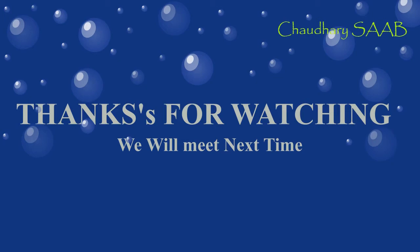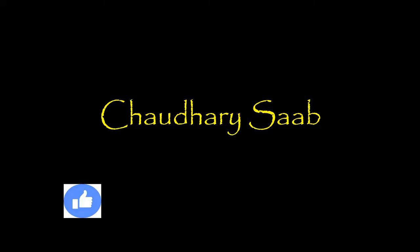So thank you for watching my video. Please like, share and subscribe. And follow me on Instagram also!